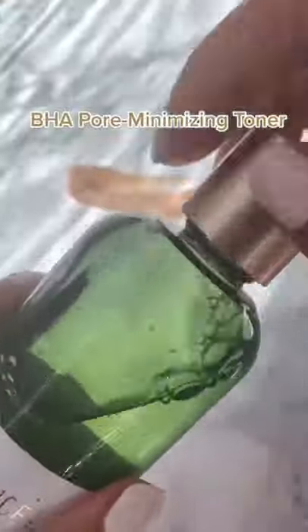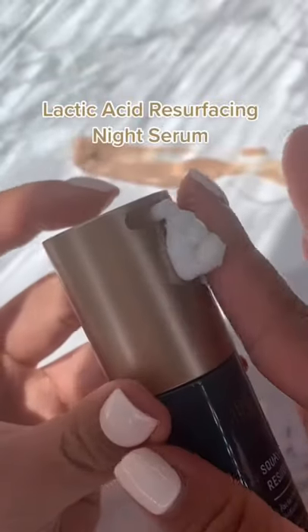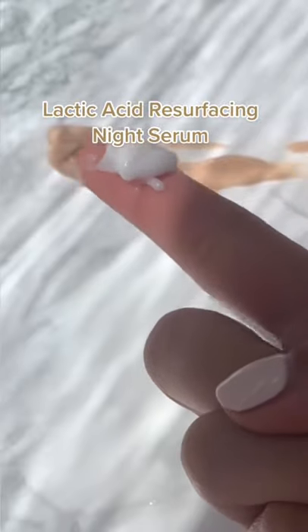Second, the BHA Pore Minimizing Toner — I mean, it's in the name, hello. This one doesn't leave your skin feeling stripped or dry. Last but not least, the Lactic Acid Resurfacing Night Serum. This treatment is iconic for a reason — it gently exfoliates.